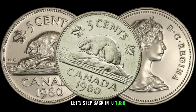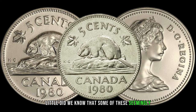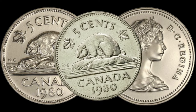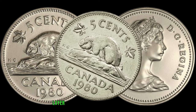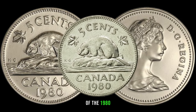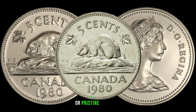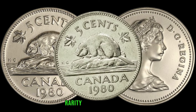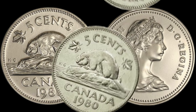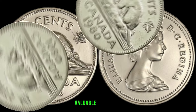Let's step back into 1980, the year these 5-cent coins were minted in Australia. Little did we know that some of these seemingly ordinary coins would evolve into prized possessions in the world of numismatics. Understanding the historical context adds an extra layer of fascination. As with any collectible, the condition of the 1980 Australian 5-cent coin is pivotal in determining its value. Coins in mint state or pristine condition are naturally more desirable. Rarity, influenced by factors like low mintages or unique errors, plays a significant role. Combine these with a growing demand among collectors, and you've got the elements for a potentially valuable 5-cent coin.